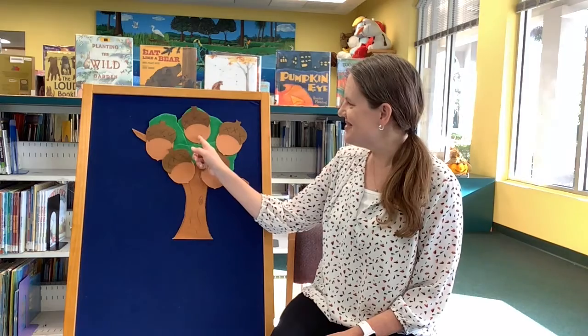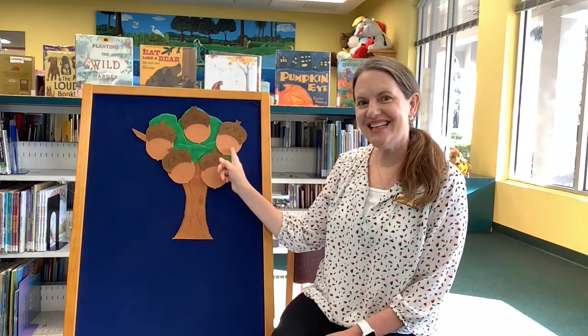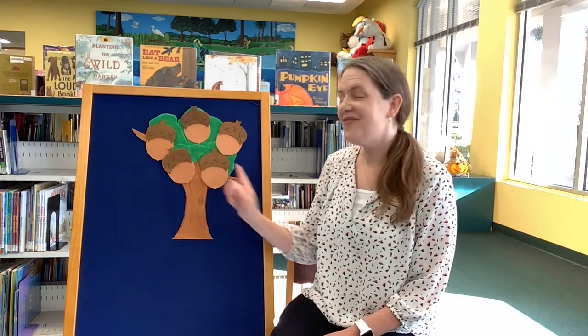Let's do this fun little story together. It's called Five Little Acorns. Let's count our acorns together. One, two, three, four, five. Do you see those five acorns in the tree?